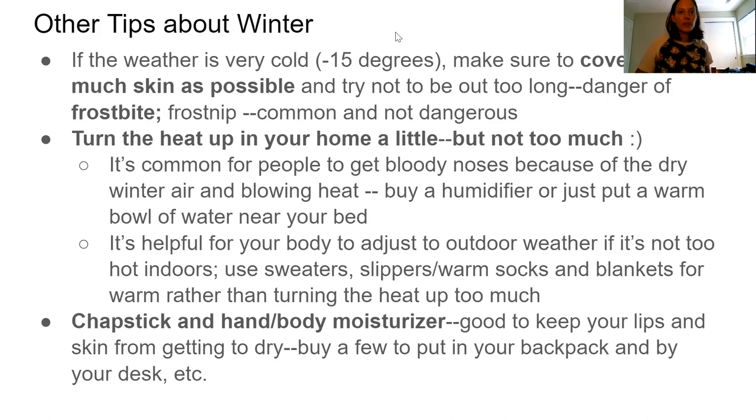Other tips about winter: if the weather is very cold — negative 15 or lower — make sure to cover as much of your skin as possible and try not to be out too long. If it's negative 27 degrees Celsius or lower, you could get frostbite within half an hour. Frostbite means your layers of skin are literally freezing and could require medical attention. Frost nip, on the other hand, is very common — your fingers, toes, ears, and nose will just start tingling. This is normal when it gets cold and is not dangerous, but take it as a warning to get inside as soon as you can.